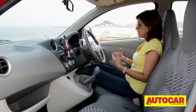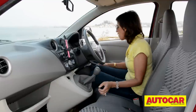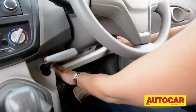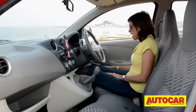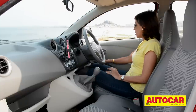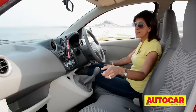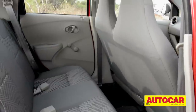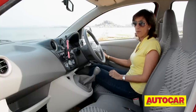Practicality-wise, this is pretty good. It feels spacious and airy, with loads of storage spaces like the large glove box, storage under the steering wheel for phone and coins, and a bottle holder in the door pocket. You do have power windows up front, but the driver can only operate his side and the passenger has to operate from their side. The rear windows have manual winders.